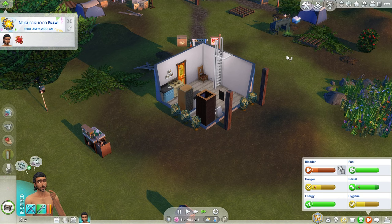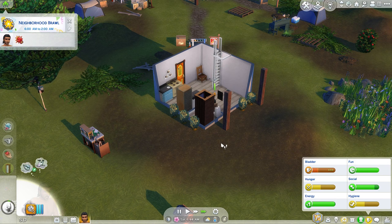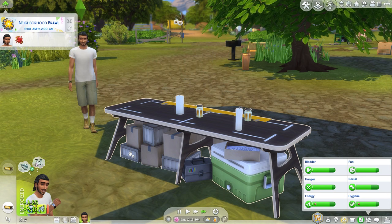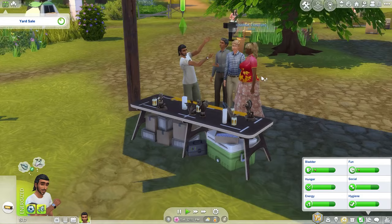Oh my gosh, neighborhood brawl! Do I let her move in with him, or does she need to create her own house first and then they can decide which house they want to be in? I don't know what the right answer would be. Uh oh, broken toilet — my dude is sad because he wants to recycle. I hope everybody at my house doesn't get into a fight when they come over for the sale since it's neighborhood brawl.